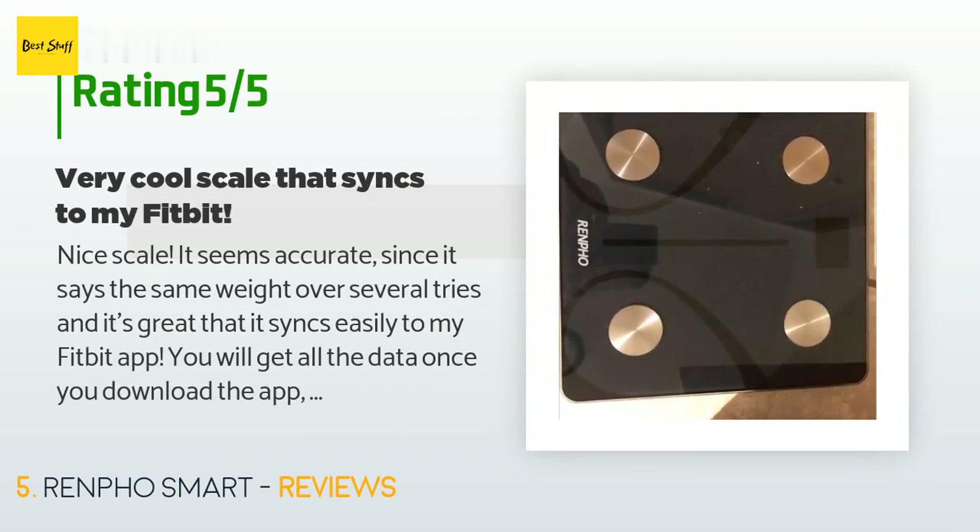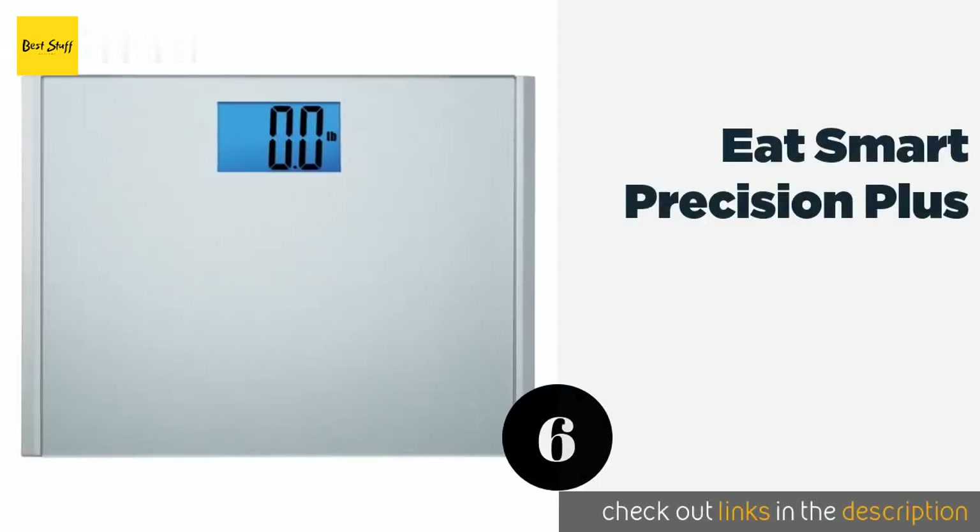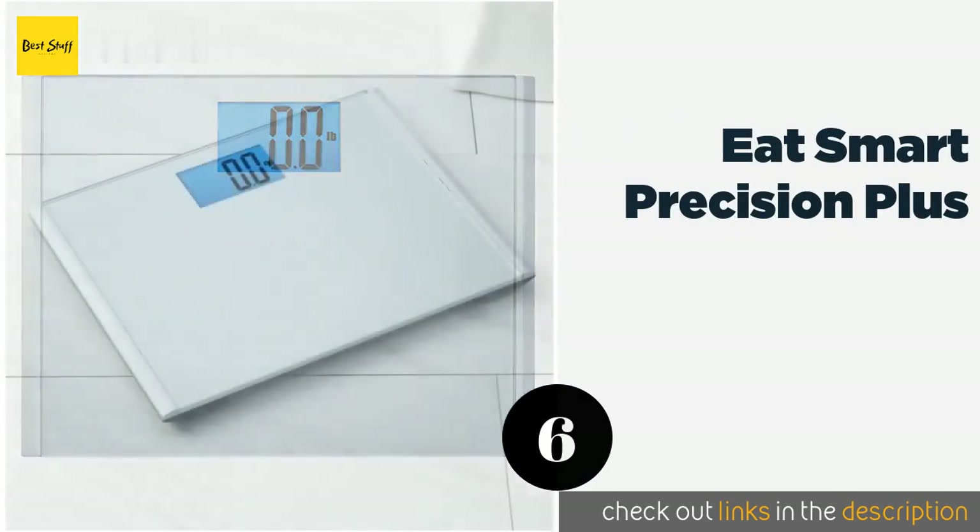A customer said: 'Nice scale. It seems accurate since it says the same weight over several tries, and it's great that it syncs easily to my Fitbit app. You will get all the data once you download the app, but only get the weight displayed on the actual scale. It will be good to get accurate weights to track my progress, and for just a little more cost than a regular scale, I keep it in the kitchen as a little added incentive when I go to the fridge!'